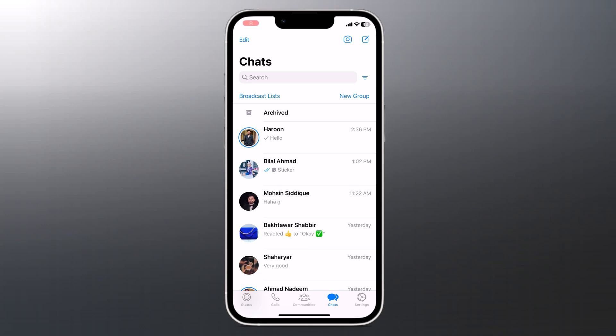Hey guys, welcome back to another video. Today we have got something really exciting to share with you — we are diving into the new WhatsApp features that you might not even know about. So grab your phones and let's get started.